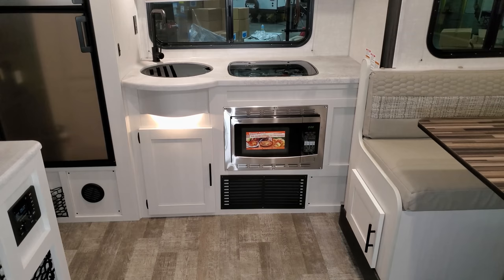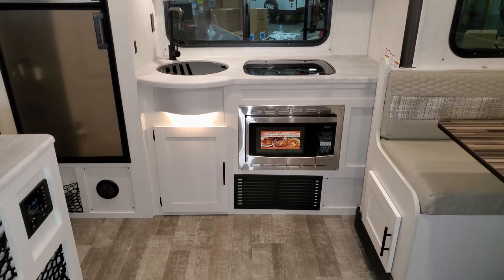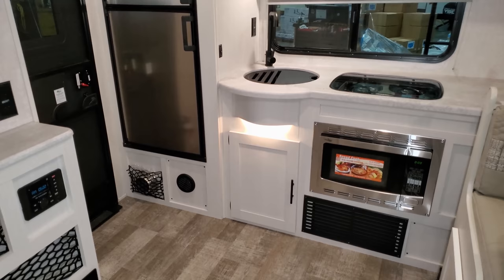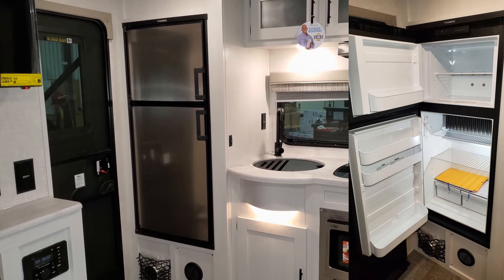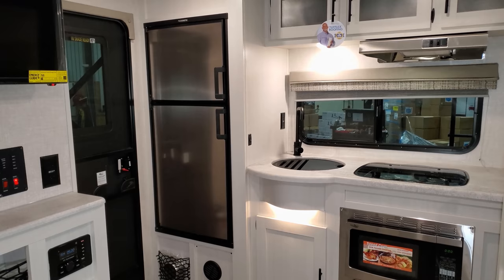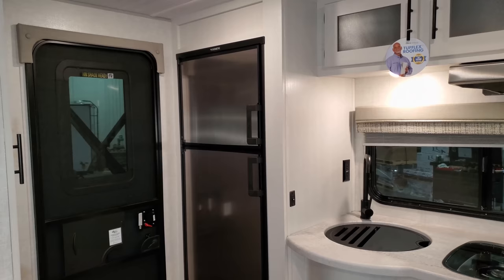Below the sink there's some storage, and you have your microwave/convection oven. Below that is the return for the furnace, which is ducted through the cabinetwork — you can see the little round vent underneath the refrigerator. The refrigerator is a 6.3 cubic foot Dometic gas and electric unit, so it'll work off propane or electricity.